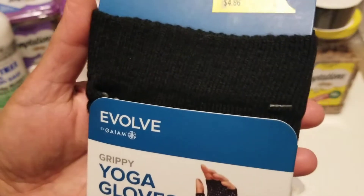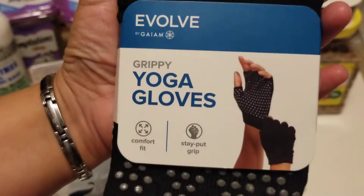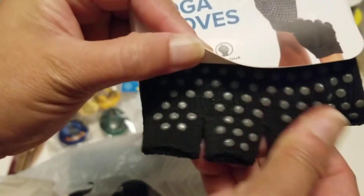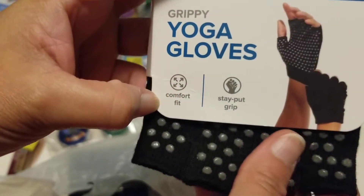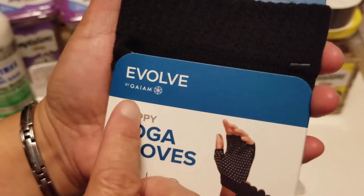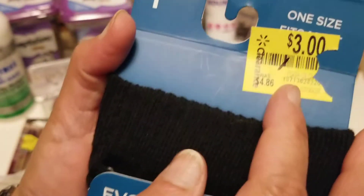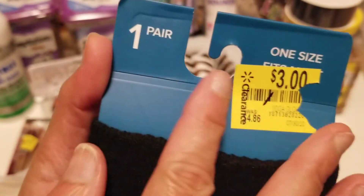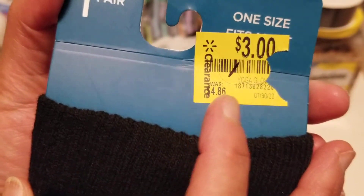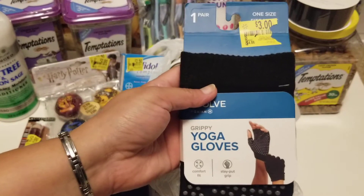Another clearance item I got is the Evolve by Gaiam grippy yoga gloves — but I'm actually going to use these for biking because they have a better grip. It says 'stay put grip, comfort fit.' They're one size fits all and come as a pair. I got them for three dollars; the retail price was four dollars and 86 cents — still a good deal.